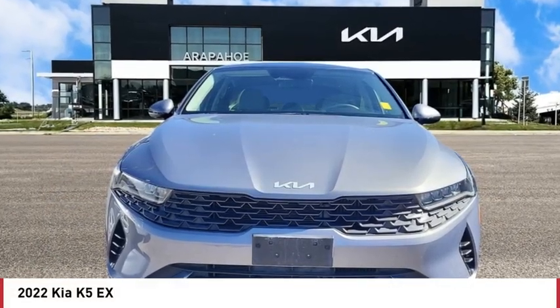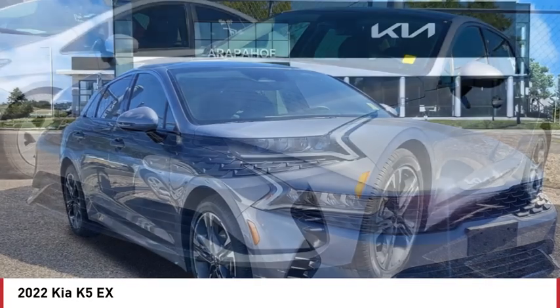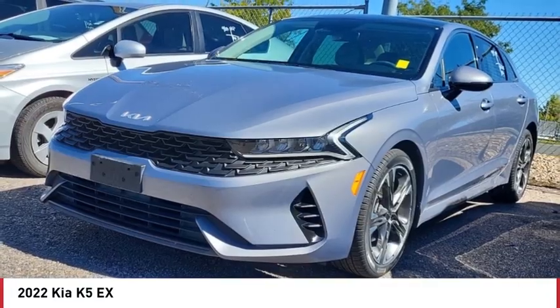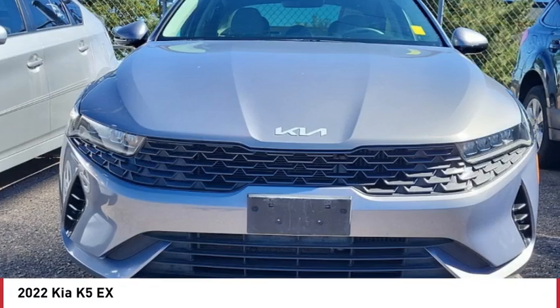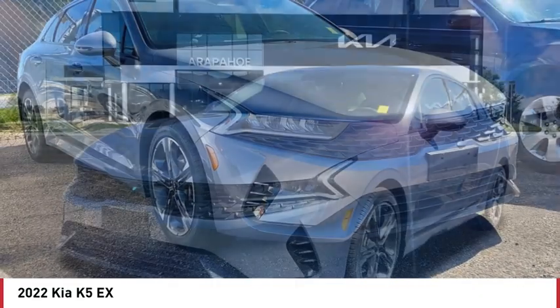Stop by and take a look at the 2022 Kia K5. The Kia K5 has a stylish exterior that will be sure to turn heads. The sleek interior looks fantastic, and the handling and abundance of technology will make this a fun vehicle to drive.